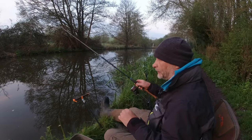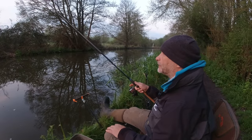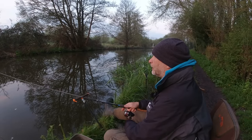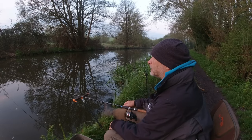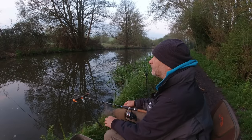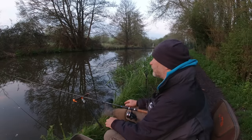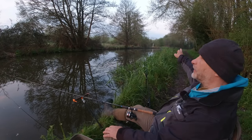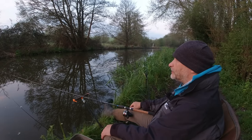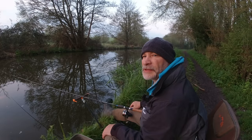I threw a bit of groundbait in as soon as I got here, just out there down the middle. I've also baited a spot a little bit further along in case we don't do any good here. It's just about light enough to see the float. I'll give it perhaps half an hour, maybe 40 minutes — if we're not doing any good by then I don't think we're going to, so we'll get moved further along. I've baited up near some reeds on the other side over there as well. Features on the canal like this usually attract fish.